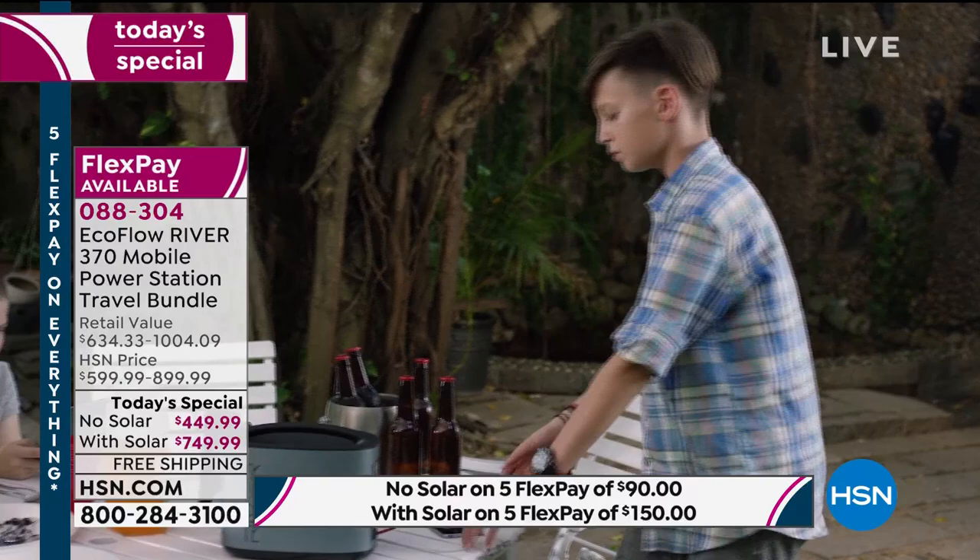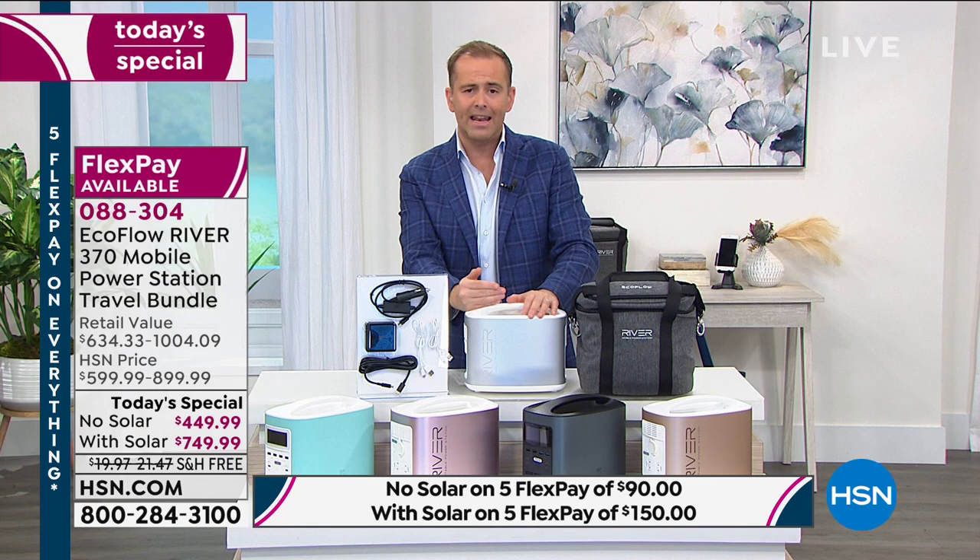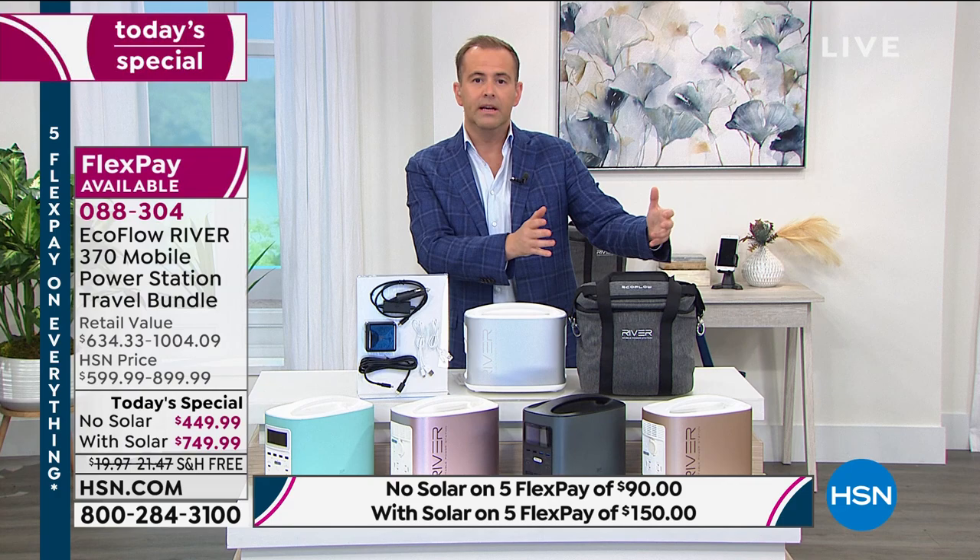Making it affordable is what we call FlexPay. Without solar, it's just $90 to get it home. With solar, it's just $150 to get it home. I've had the black one for a long time since we launched it and I'm so happy with it — it's user friendly.